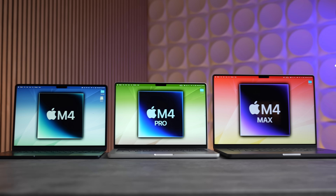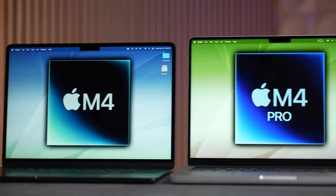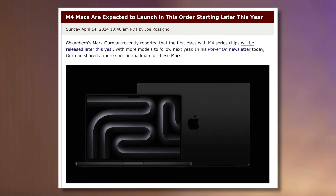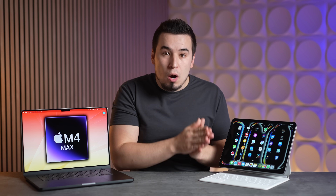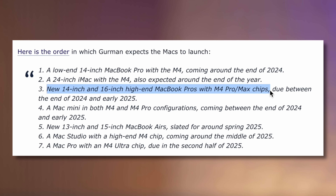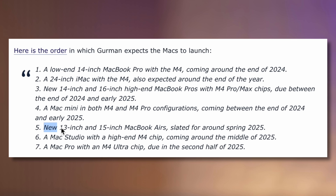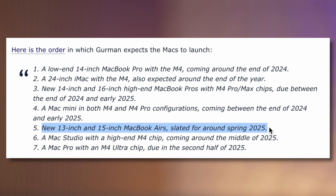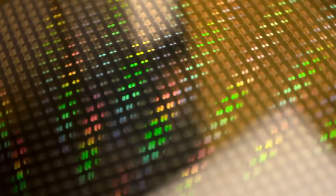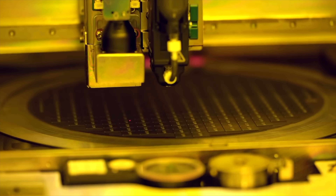As for when M4 Macs are coming, I completely agree with Mark Gurman that M4-based MacBooks are not coming until later this fall. I believe the M4, M4 Pro, and M4 Max MacBook Pros will come this fall, and then in the spring of 2025 the M4 MacBook Air models will come — meaning there will no longer be any M3 Max in existence, so TSMC can finally shut down the N3B chip lines less than a year from now.